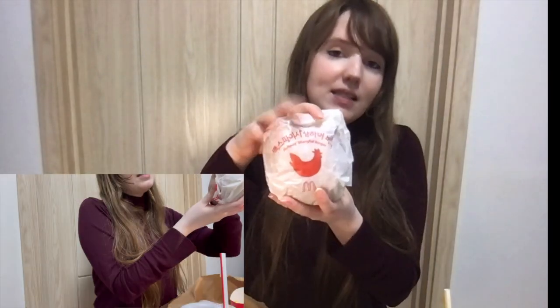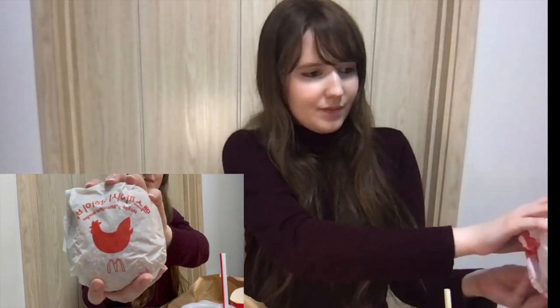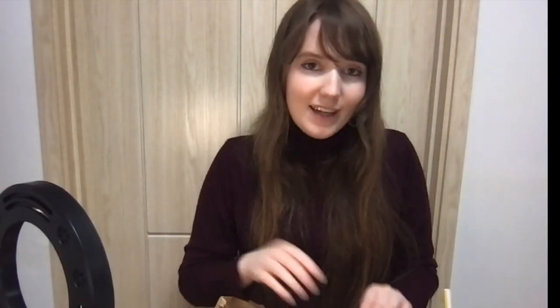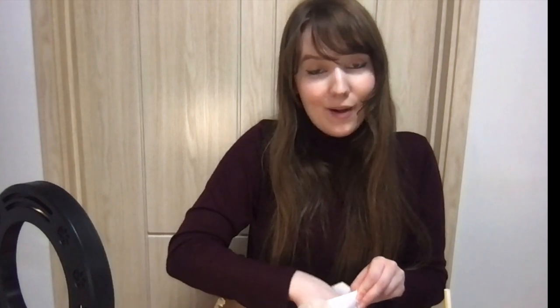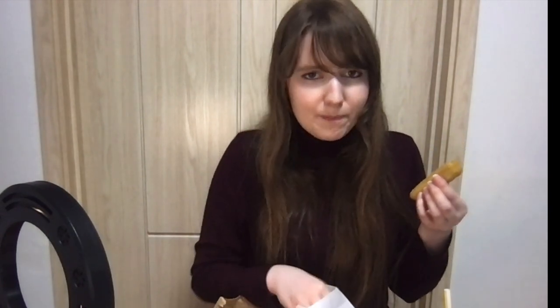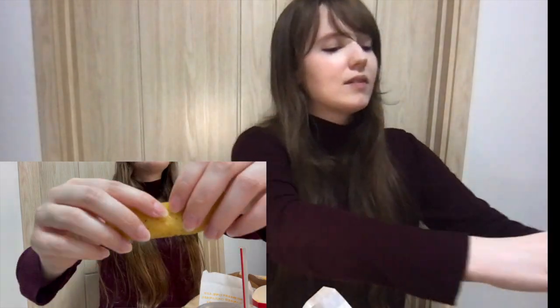Here is the McSpicy Shanghai burger, and here is the egg bulgogi burger. I also got mozzarella sticks — there are two in here. Apparently they tried these in America and sometimes people got just the breading without the actual filling, so people thought they were average. But here in Korea they're a normal menu item and I've never seen the menu without them.